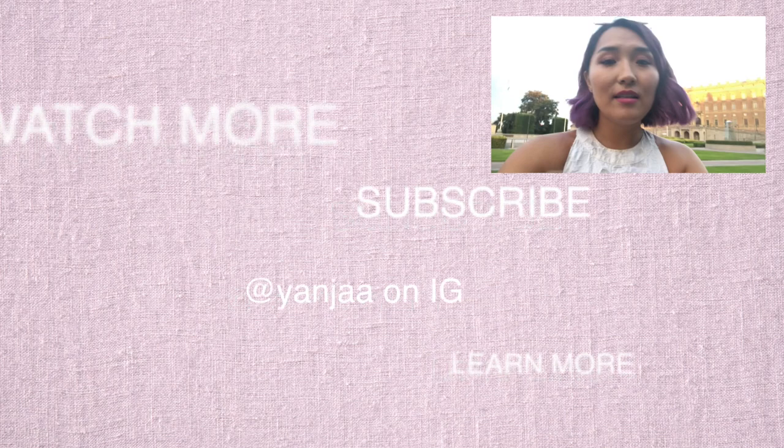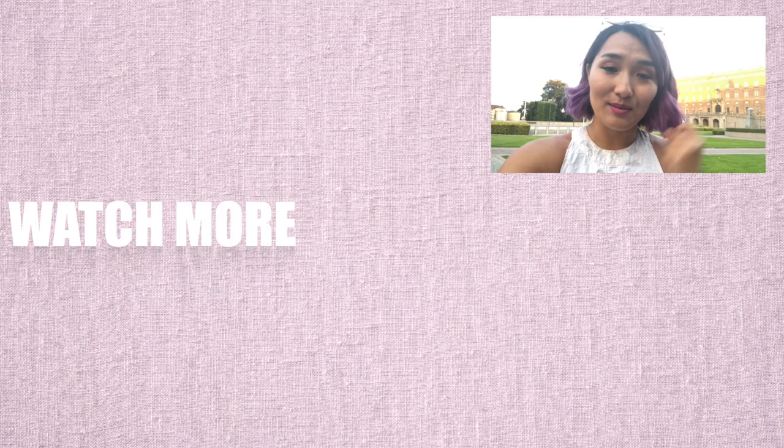I hope this video has clarified some of your misconceptions about memory palaces. If you still have questions about anything memory-related — or anything else, as long as it's PG-13 — please let me know in the comments below. If you liked this video, please like it, and if you want to see more, please subscribe because I'm going to keep giving you more of this content.